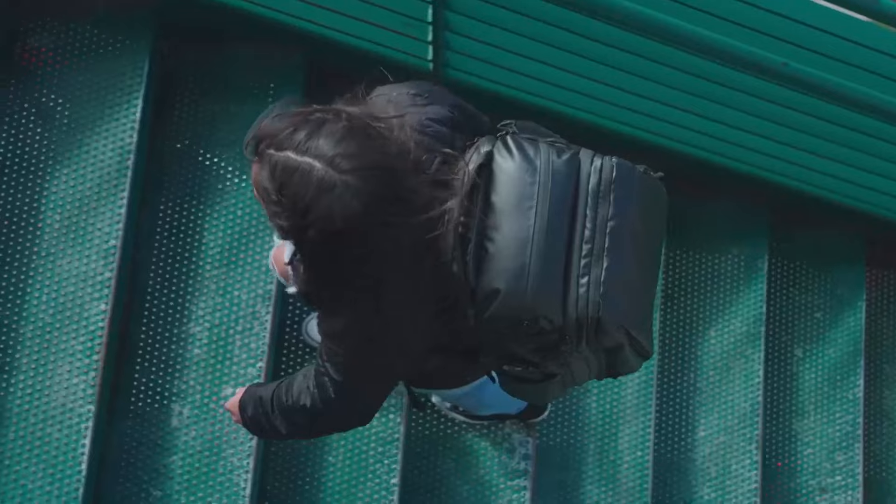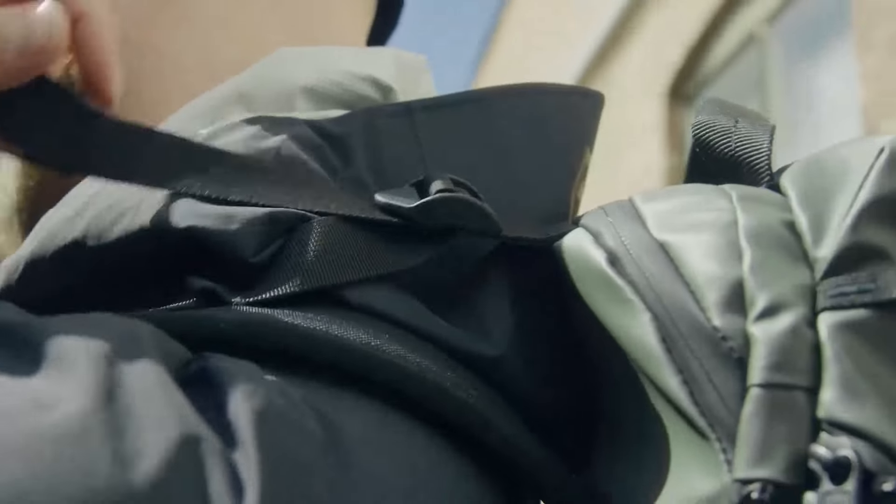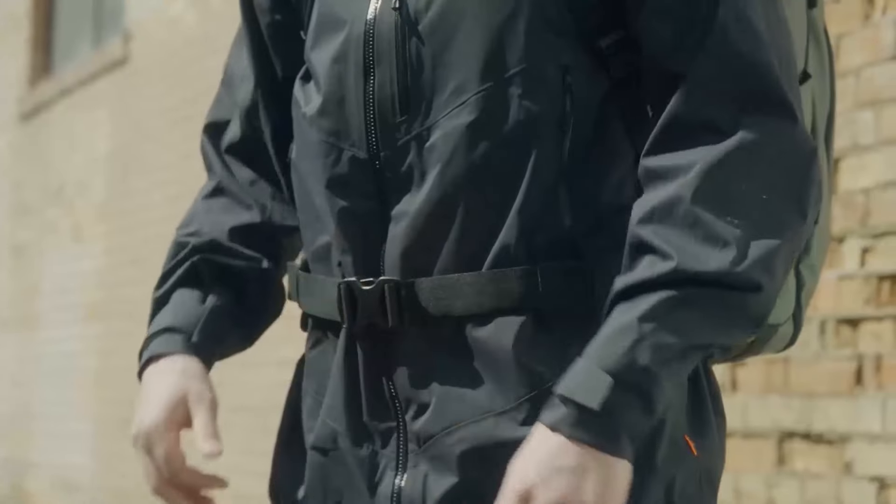With comfort in mind, we focused on designing a soft and breathable back panel and shoulder straps that are adjustable at multiple points, including load adjusters at the top. These features ensure that this bag is going to remain comfortable on all body types, even when you're 10,000 steps into your journey.